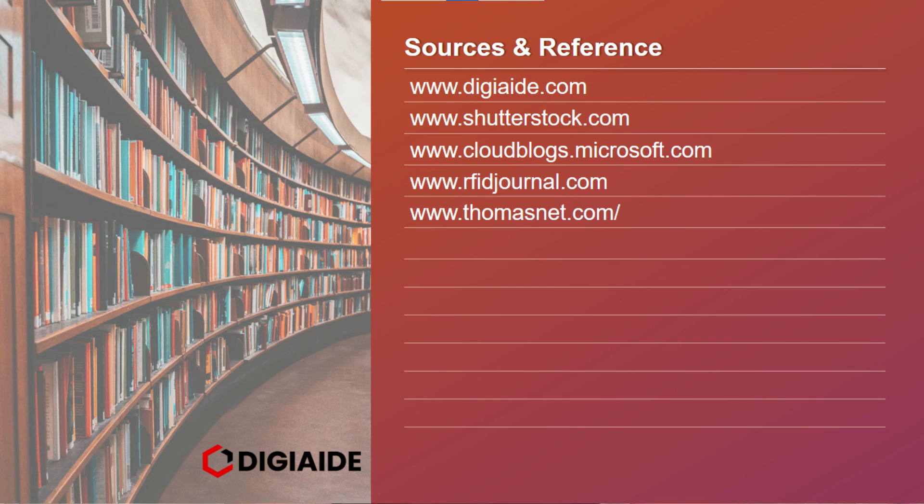So that's it folks, this brings an end to the topic on information technology in retail. Thank you.